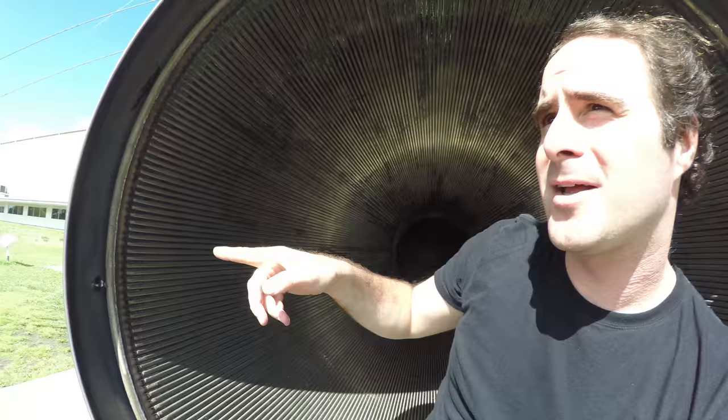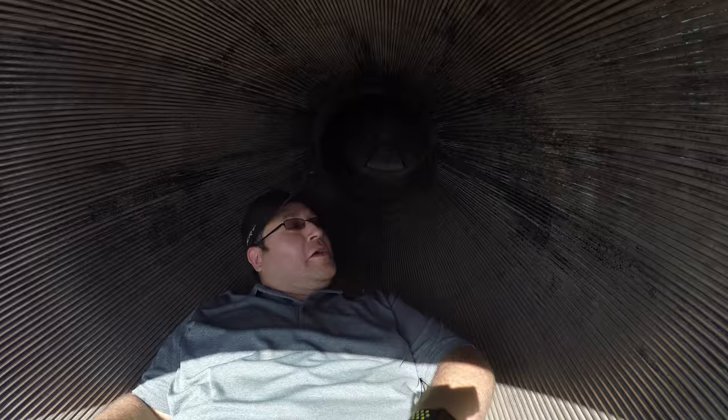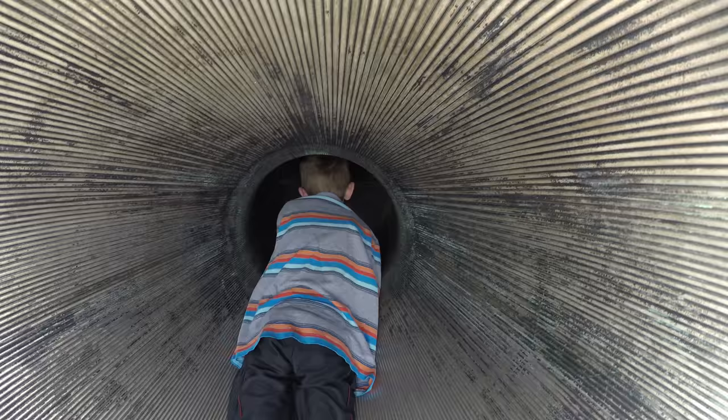Hey Dan, you want to climb in? Come on, climb in — all the way in. Keep going. No, I'm not going to keep going. You want to take a shot at it? He can get to the end. Keep going all the way to the end — you fit! We'll call the fire department to get you out once you get stuck.